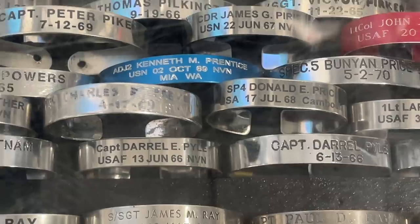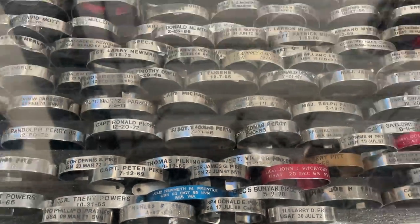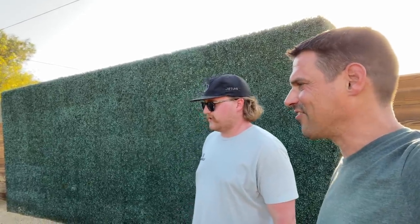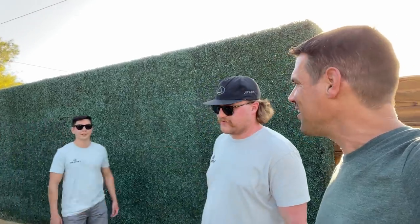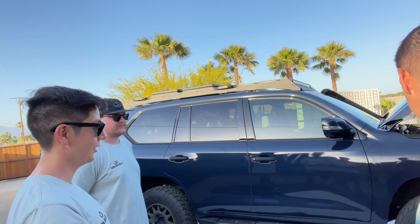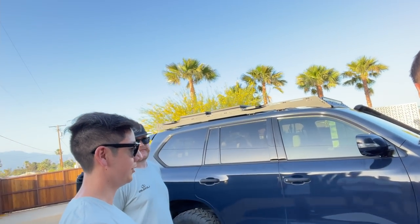We arrived at the top-secret compound the night before the big event. The J201 was behind closed gates, but we were able to get a sneak peek and meet Elijah and Nate from the Lexus team to learn about their passion for the project and get ready to share the walk-around and trail test with you.